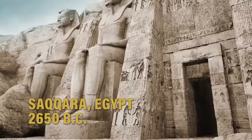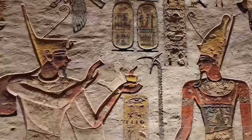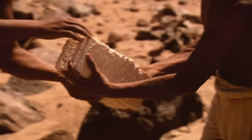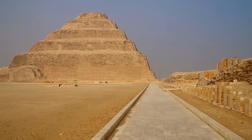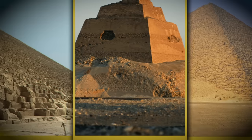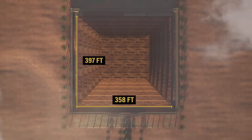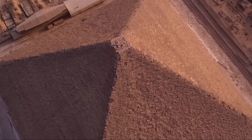Saqqara, Egypt, 2650 BC. Workers serving under pharaoh Djoser are nearing completion on one of the ancient world's largest construction projects, a pyramid. We can't definitively say which was the very first Egyptian pyramid, but Djoser's is certainly one of the first. It's 205 feet tall with a base of 358 feet by 397 feet — the size of two football fields side by side — and it's an amazing feat of engineering and technology.